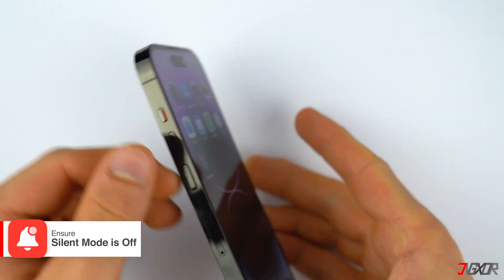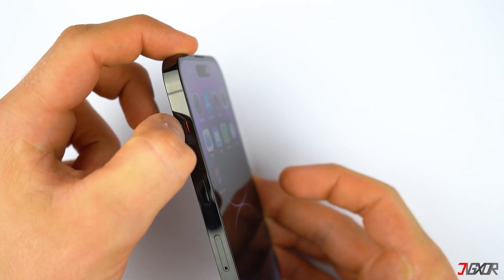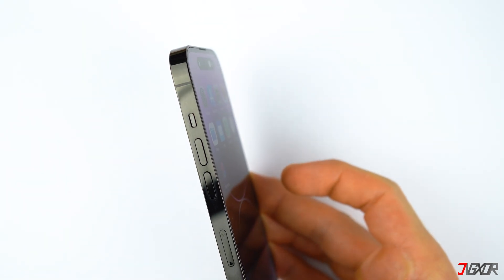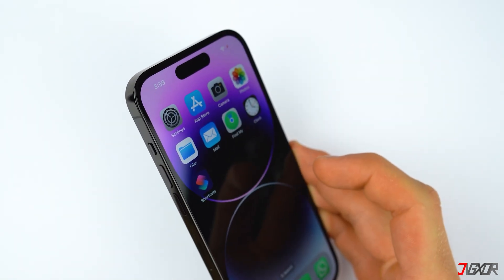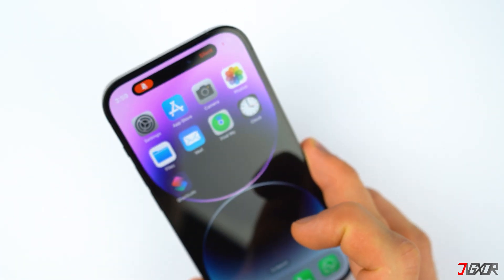Also check that the silent switch above the volume buttons is not set to silent — it should be in the up position. If it's down and showing orange, the ringer will be muted. With all the changes you made, none of them will work if silent mode is enabled.